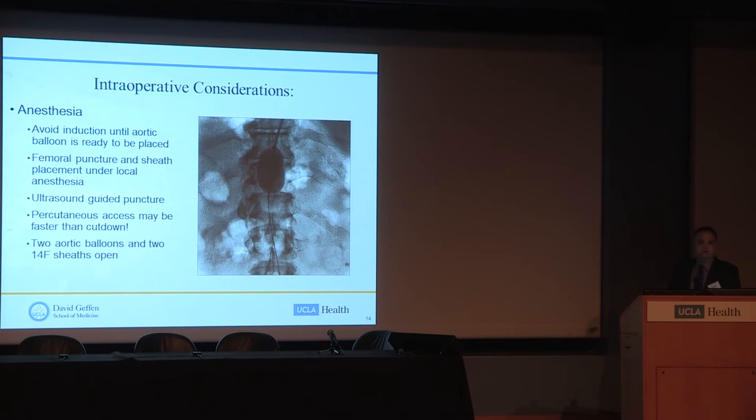Once the patient is transferred to the OR and on the table, it's very important to communicate clearly with anesthesia regarding your plan. You want to communicate to the anesthesiologist to avoid undue sedation and induction until you're ready to place an aortic balloon — essentially until surgeons are able to get a femoral sheath in place. With sedation and relaxation comes an overall loss of sympathetic tone, and blood pressure can bottom out. This has happened where a stable-appearing ruptured aneurysm patient crashes the second they get to the OR with a systolic of 50.